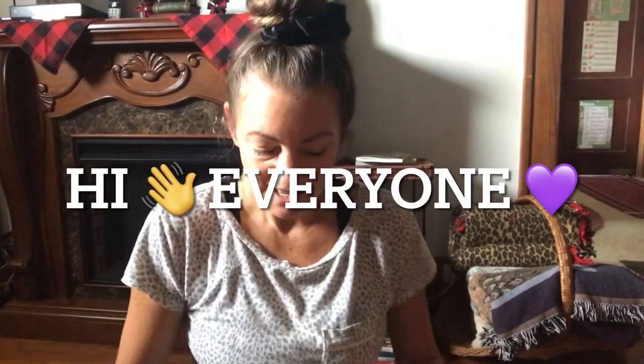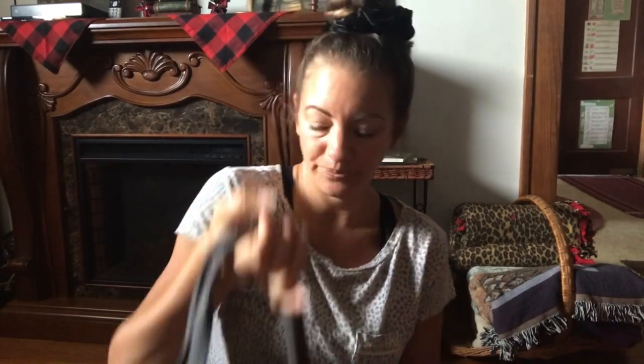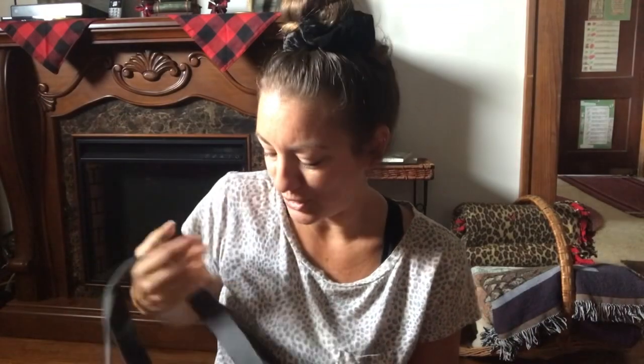Hi everyone, I'm back with another video and in this video I'm going to show you what I have moved into. I moved into this a couple days ago. This bag took me on a little bit of a search. I bought it off of Poshmark and I think I paid $20 for it.